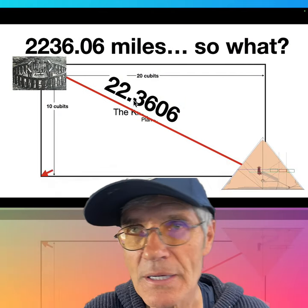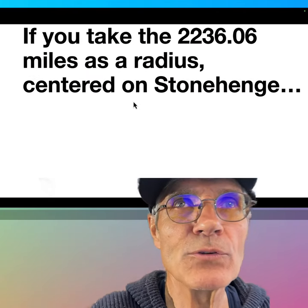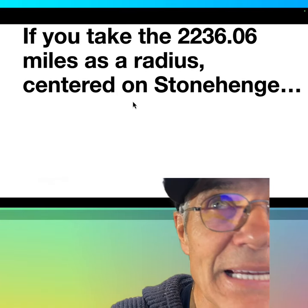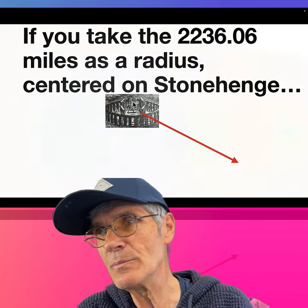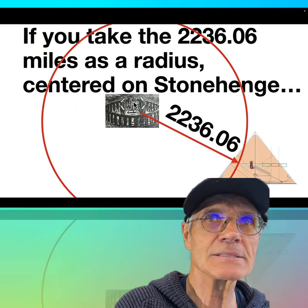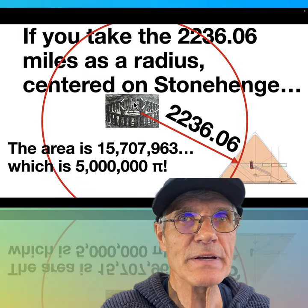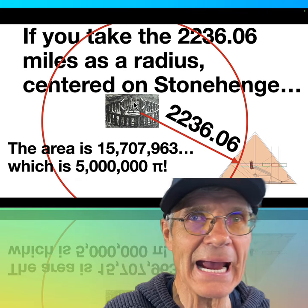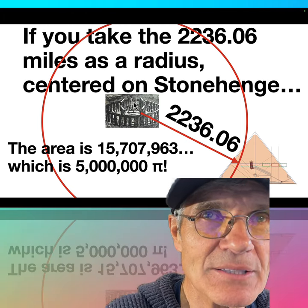So from Stonehenge to the Great Pyramid, we've got this diagonal. What about the other two corners? If you take the 2,236 miles as a radius centered on Stonehenge and make this circle, that area is 15 million and change — it's 5 million pi square miles.